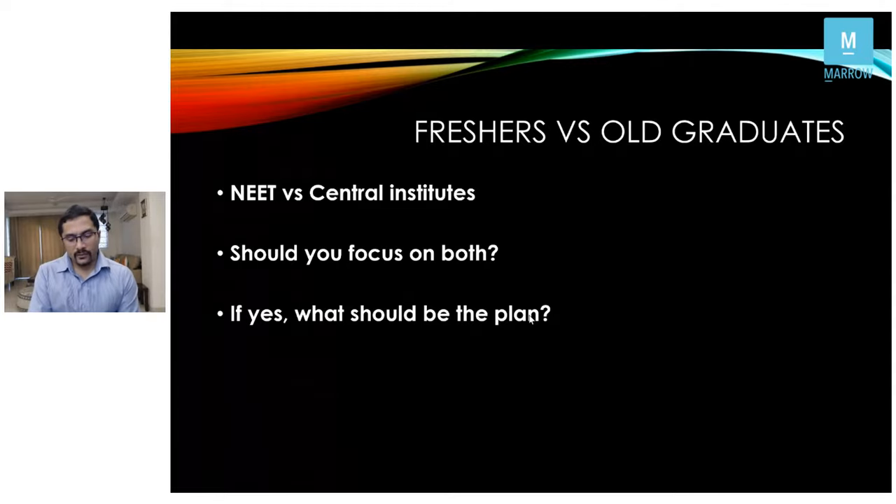Vanaja asks which Sabiston chapters to read apart from the gastro part. I'd strongly recommend the wound healing chapter, the chapter on shock — which is excellent in Sabiston — and the newer modalities such as mixed venous oxygen saturation monitoring. From Sabiston, also read the subspecialty chapters given later. Breast is covered very well in Sabiston; for thyroid, I usually prefer Schwartz, but Sabiston also has good information.